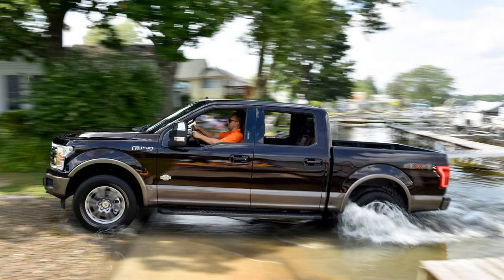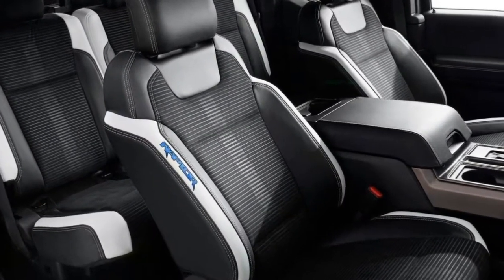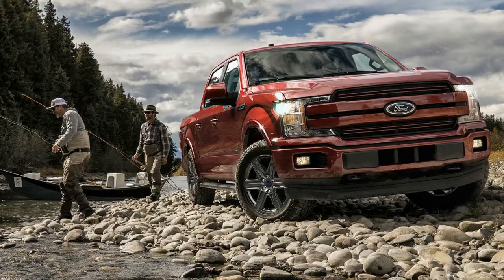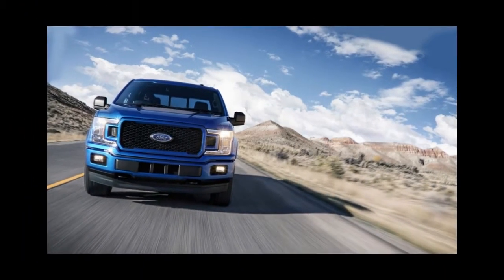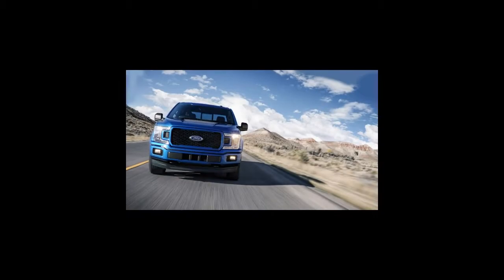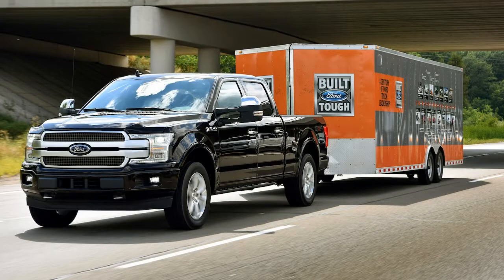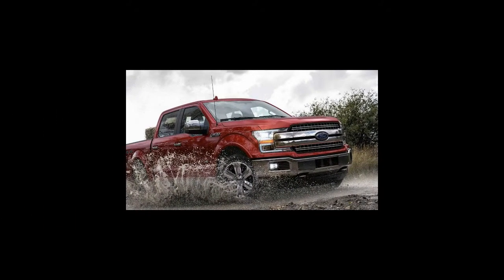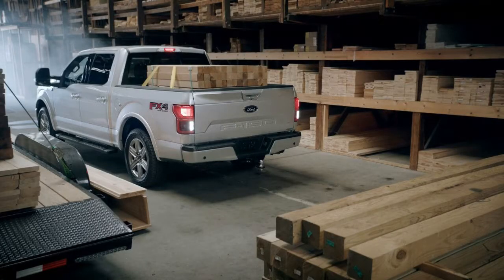There is no shortage of F-150 trims — more than half a dozen in all. But you'll first need to decide which cab style, bed length, and engine you want, because not every trim is available in every configuration. If you're just buying a work truck and don't want to spend too much, stick with the XL and XLT trims. If you want a luxurious but capable ride, the King Ranch, Platinum, and Limited trims are good choices. If you want an off-road beast, the Raptor is the clear choice.